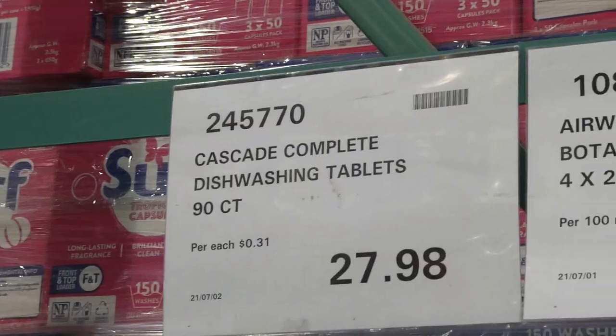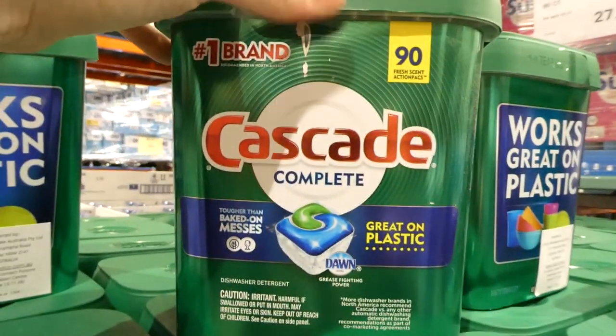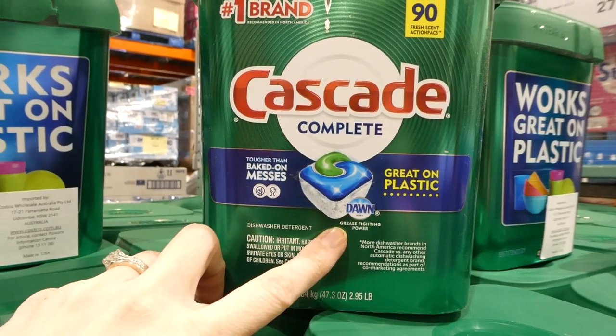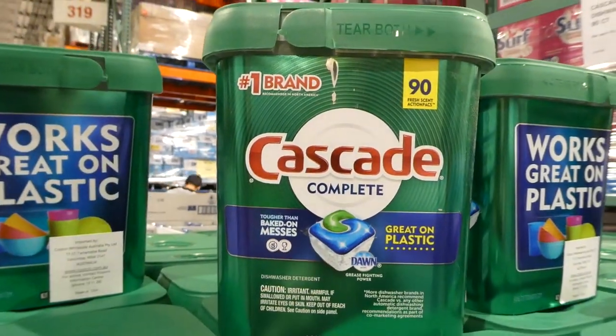Cascade complete dishwashing tabs, 90-count, are a manager special at our Costco. I think they were on sale last week and now they're trying to clear them out. They're tough on baked-on grease, have the grease-fighting power of Dawn, and are great on plastic. You get 90 of these little tabs.